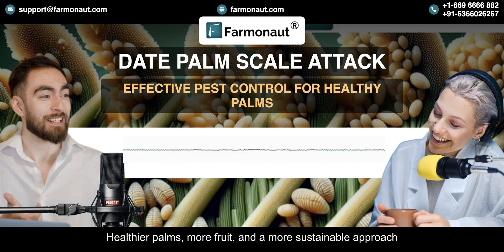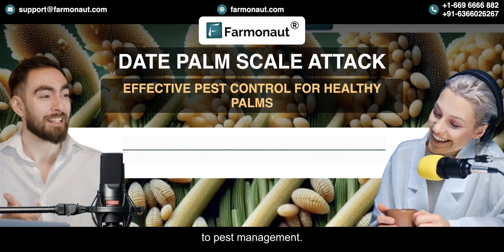The fruit yield went up by 15% compared to the previous season. Healthier palms, more fruit, and a more sustainable approach to pest management. This case study really shows how Farmanaut's technology is changing date palm cultivation all over the world — giving farmers the knowledge and tools they need to combat these tiny but powerful pests.